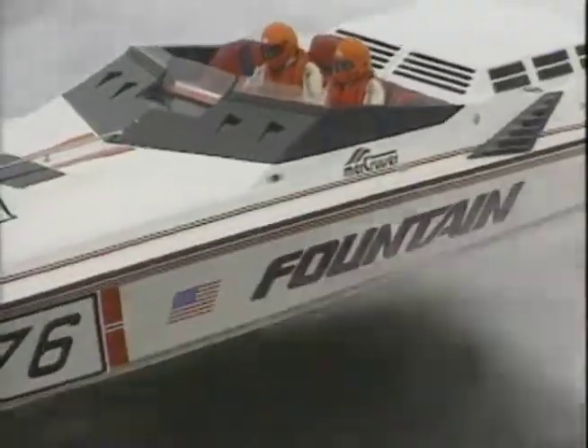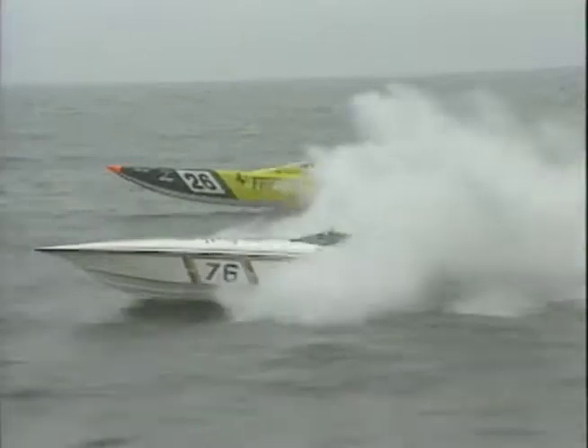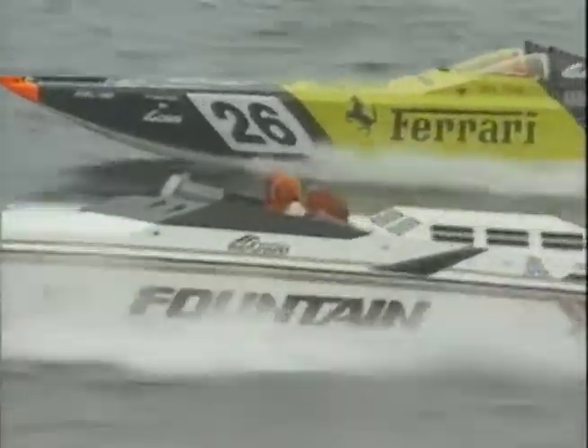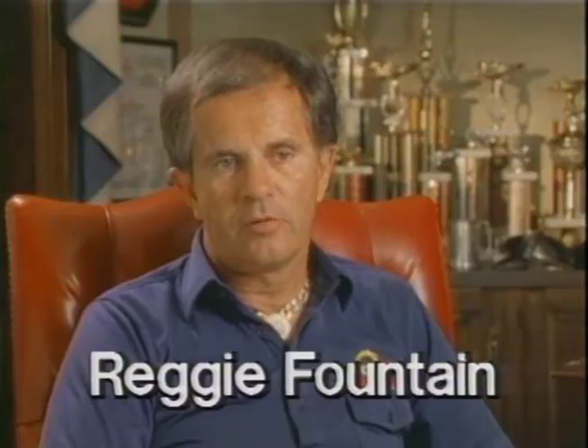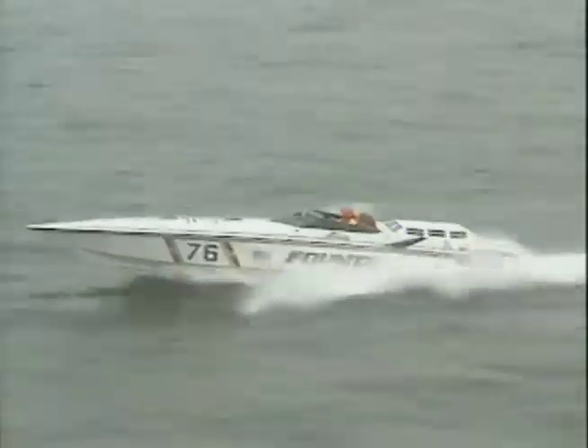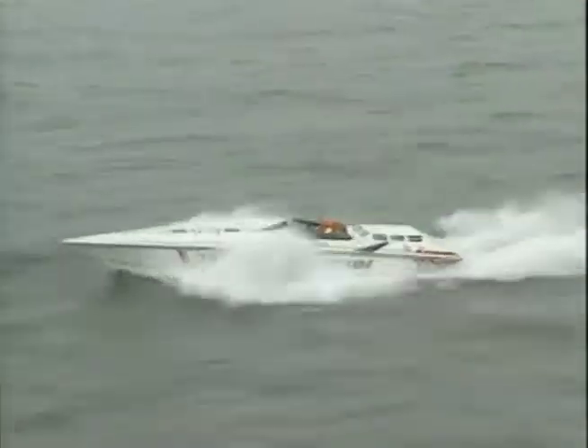Reggie's secret of speed begins with a simple idea: the more you get the boat up out of the water and into the air, the faster the boat will generally run. Water hydrodynamically poses much greater resistance for high speed than does the air, so the more the boat is placed in the air as opposed to the water, the faster it's going to be.